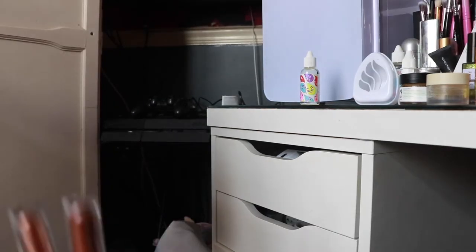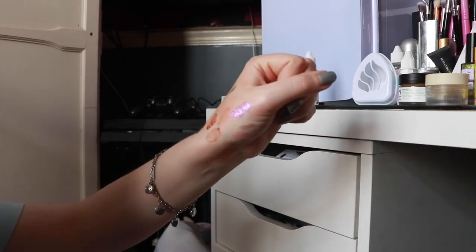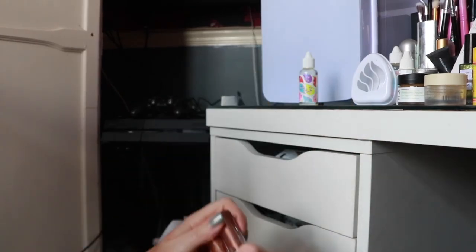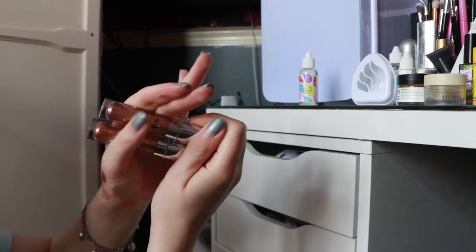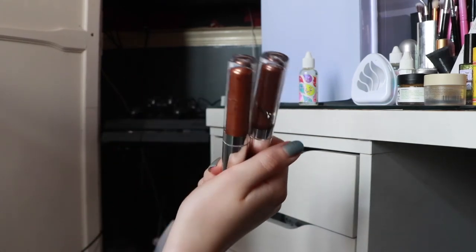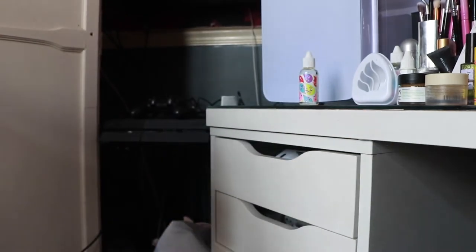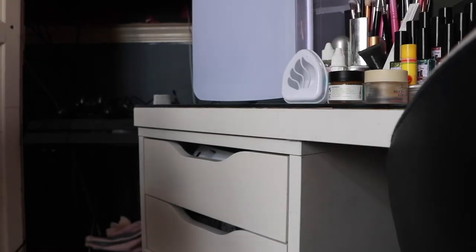I'm only going to throw two of these away because the rest swatch so beautifully. This purple shade is so stunning, I'm going to use that in a video one day. I'm just going to throw away Running an Auburn and Walk of Fame — I don't really like them, they didn't swatch great. Those two are going in the bin.